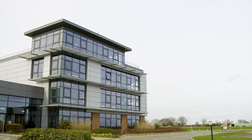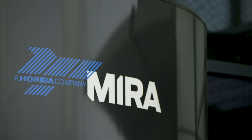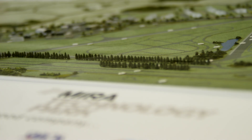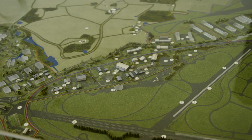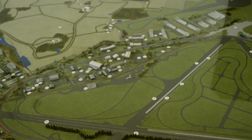Horiba MIRA was established 75 years ago as a centre of excellence for test engineering and vehicle engineering within the automotive sector. We've now expanded out into connected and automated mobility. We are facility rich, from understanding the emissions and the impact on air quality through to testing vehicles within our climatic wind tunnels.